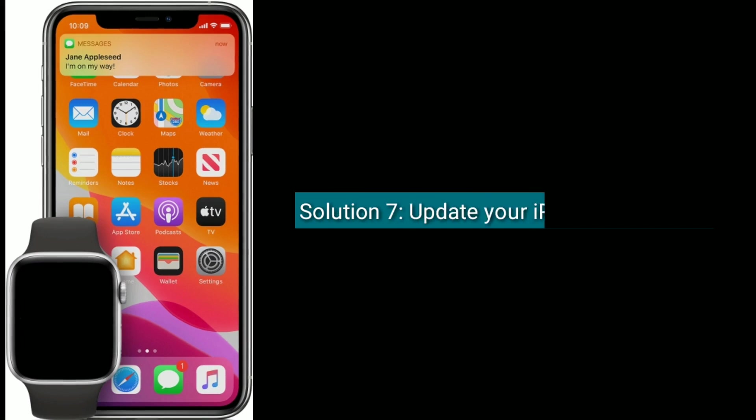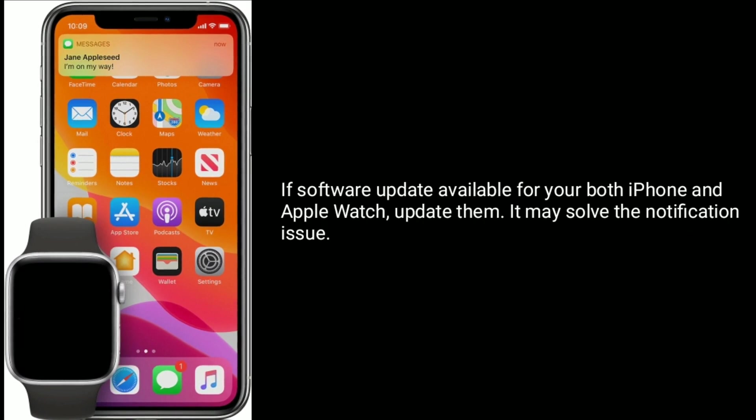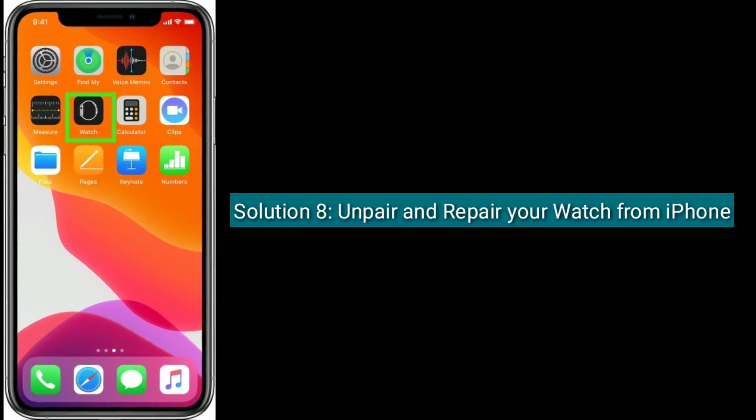Solution 7 is to update your iPhone and watch. If a software update is available for both your iPhone and Apple Watch, update them. It may solve the notification issue.